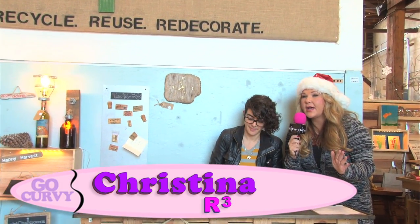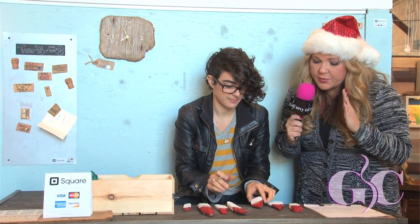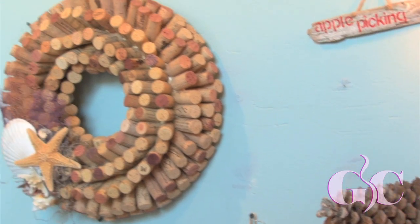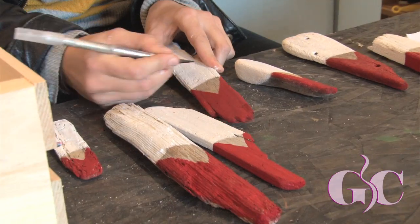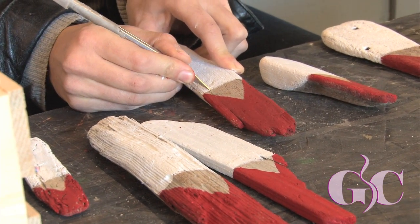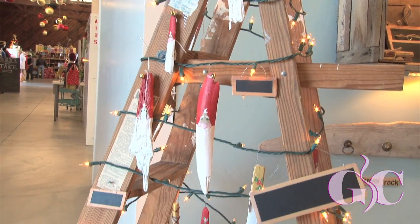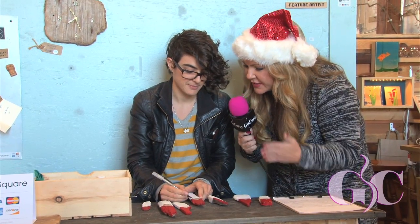I'm here with Christina and her lovely business called R-Cube, where she makes beautiful gifts from recycled materials — 95% recycled. Recycle, reuse, redecorate — three words everyone should live by! Right now she's making little Santa Claus ornaments out of California driftwood. She finds different types of driftwood with gnarly bottom halves for nice beards, then hand-carves and paints them. Every single piece is different.